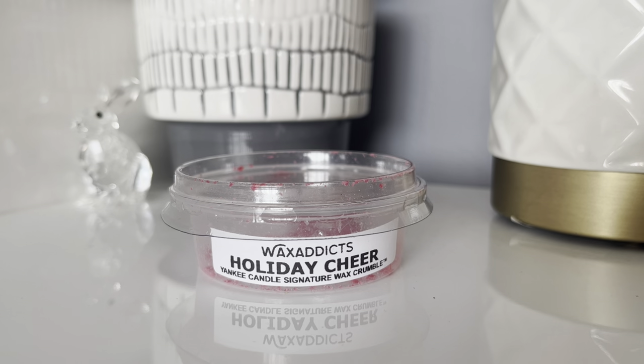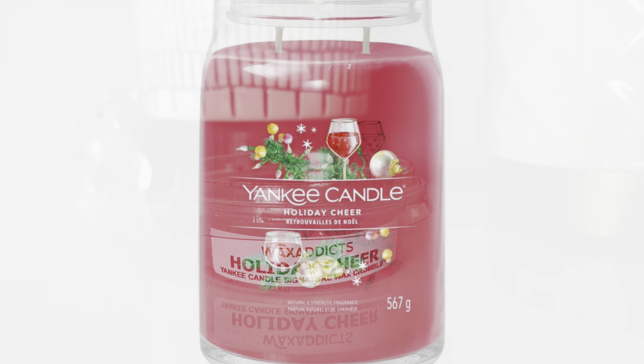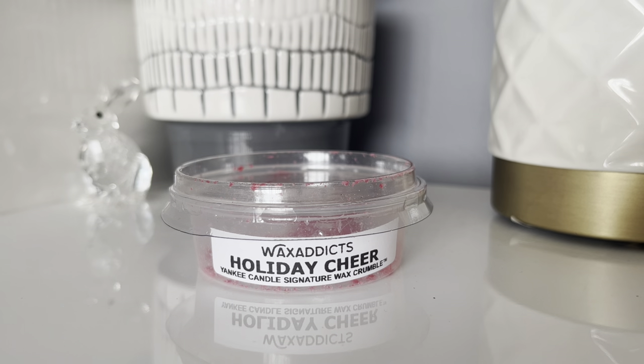I've still got to review Magical Bright Lights, but today I am reviewing Holiday Cheer. I'll pop a picture of the jar on screen now so you can see what it looks like. This is only available in the large and medium signature jars at the moment, with the large jar being £29.99. I bought the crumble pots through Wax Addicts, who I'll link down below, as they had all of the crumble pots available.